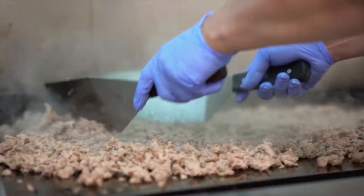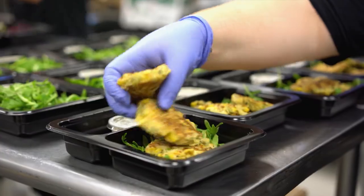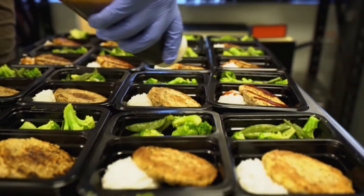At Rebuilt Meals, we cook, prepare, portion, and home deliver ready-made meals for our clients. Our goal is to cook less and live more, allowing our clients to do whatever they want without having to cook. Rebuilt Meals home delivers healthy and nutritious meals statewide — no cooking, no prepping, just heat and eat.